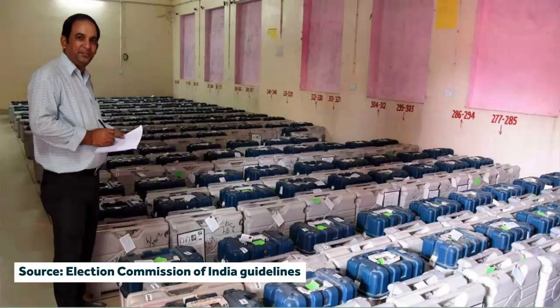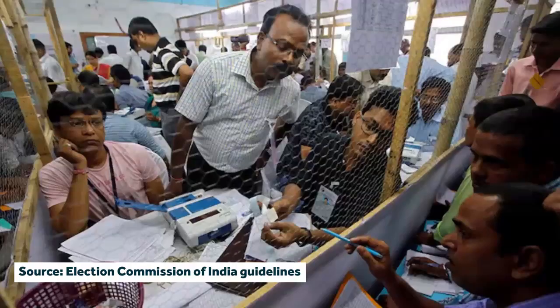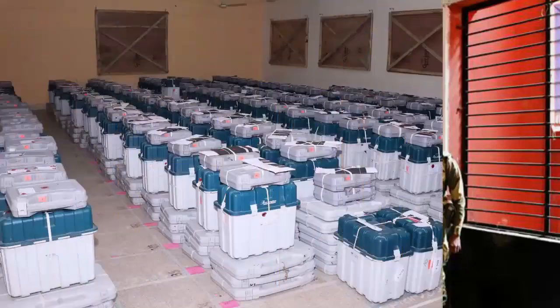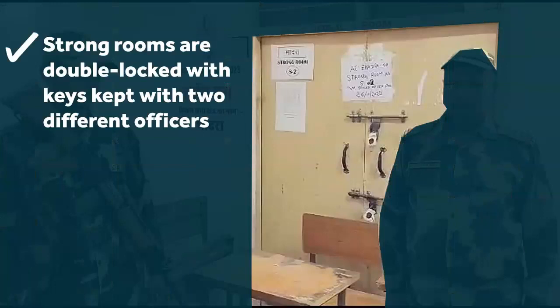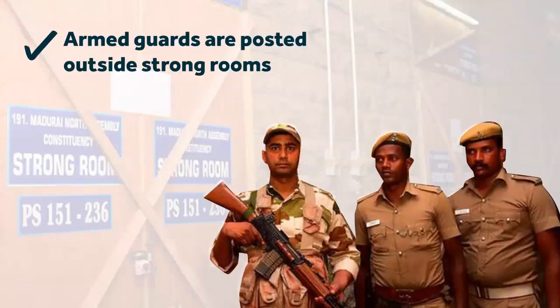But what ensures that EVMs are not stolen, damaged, or compromised in any other way? Let's look at the procedures on storage and transport of EVMs, including the provisions that allow candidates to oversee the entire process. EVMs are always stored in strong rooms. Once the election exercise begins, EVMs are stored in a series of strong rooms with particular specifications. These rooms can only have one point of entry and exit. There is mandatory video recording of the entry gate. The gate is locked with two locks and the keys are kept with two different officers. A lockbook has to be maintained to note everyone who enters the strong room or even comes near it. Finally, armed guards are posted at these strong rooms throughout.